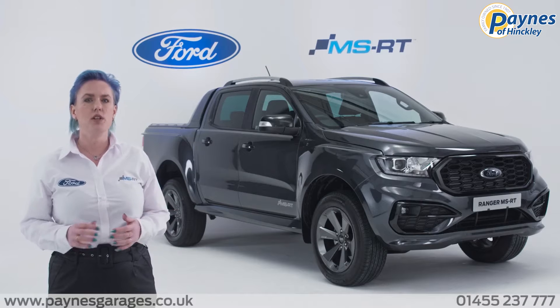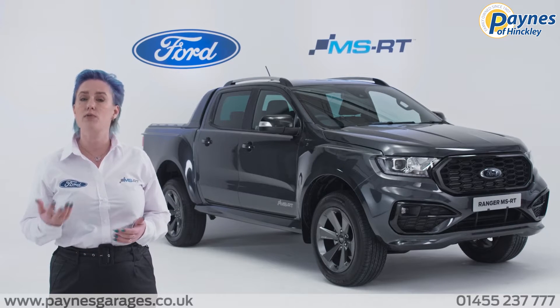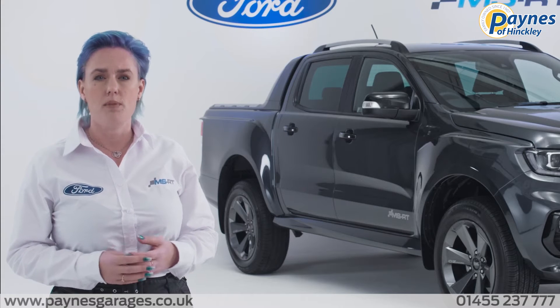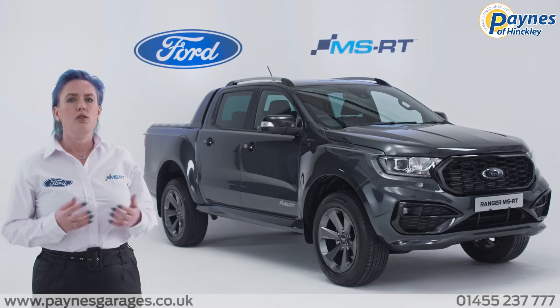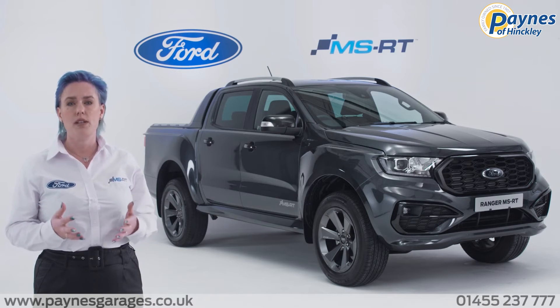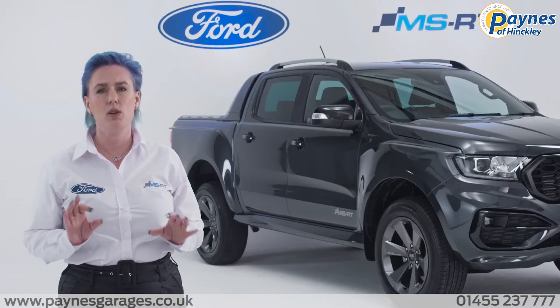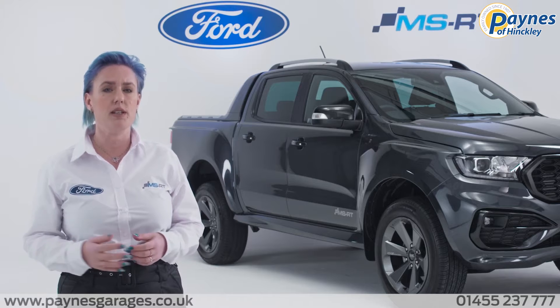Hi, I'm Anne-Marie Forsyth, the Commercial Vehicle Brand Specialist for the Ford Ranger in Ford of Britain and Ford of Ireland. I'm here today to introduce for the first time the all-new Ford Ranger MSRT. The new limited edition Ford Ranger MSRT combines reliability and off-road performance with the luxury you would expect from MSRT, whilst keeping the all-important one-tonne payload and an impressive towing capability.